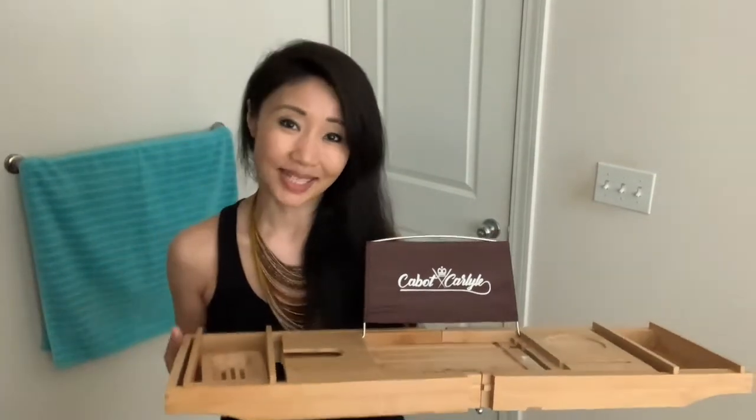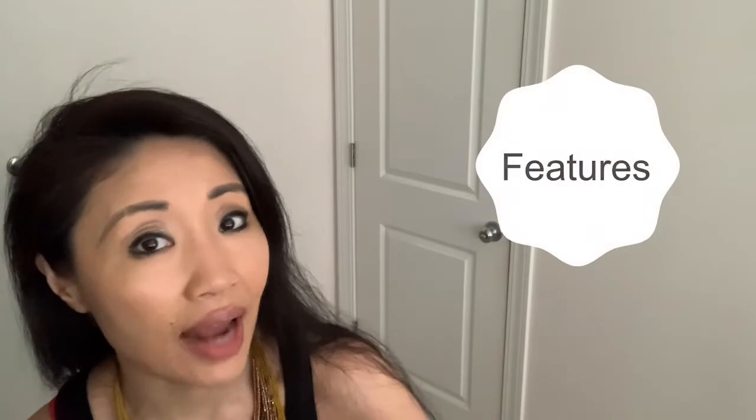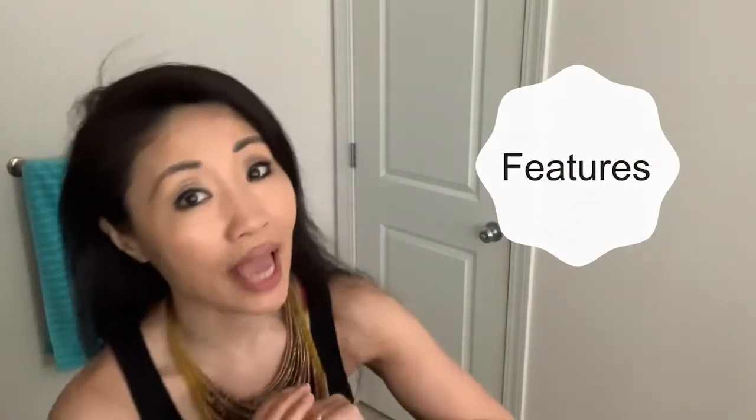I'm reviewing it today. Hi, welcome back! Today's review consists of these talking points: number one, what's so great about a bath caddy and why do you need it; number two, what are some of the features of this bath caddy — by the way, mine is by Cabot and Carlisle; number three, my opinions about it.